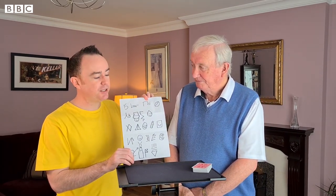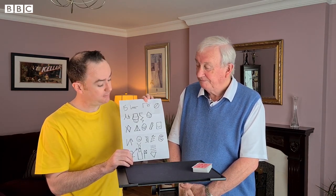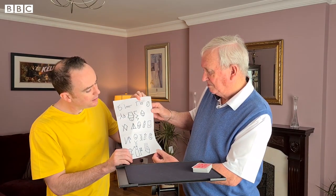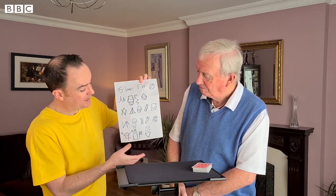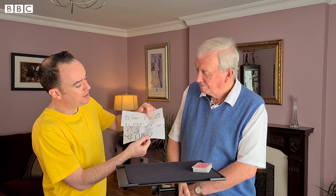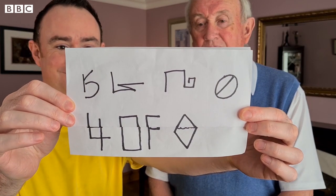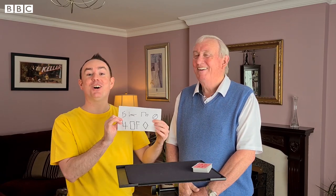This prediction has been on the table the entire time, since before a card or number was selected. Let's take a closer look at the prediction. Can you see your card anywhere on that prediction there, dad? No. Let me give you a hand. Watch this. If I fold the paper into thirds like this — look at the bottom of the paper now — we have four of diamonds. Was that your card? That's the card, yes. The four of diamonds.